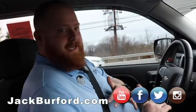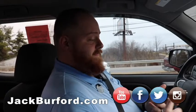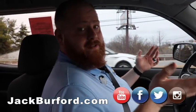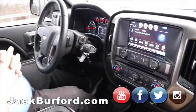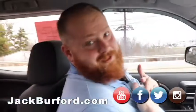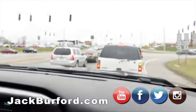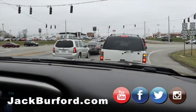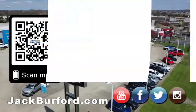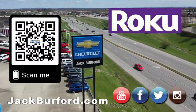Of course, jackburford.com — come see us in person at 819 Eastern Bypass, right across from Lowe's and Walmart. Don't forget social media: Facebook, Twitter, Instagram, and YouTube — subscribe to us. This is a gorgeous truck. I would love to make this my own personal ride but I need help talking my wife into it. Why would you buy a vehicle anywhere else? Make sure to visit us at jackburford.com and subscribe to our YouTube channel.